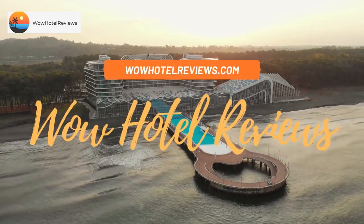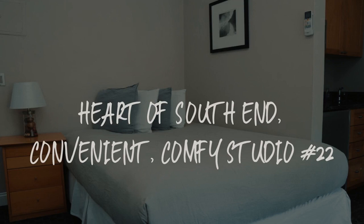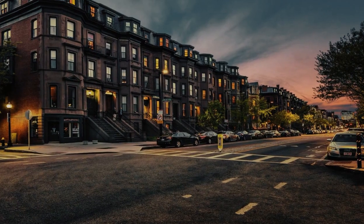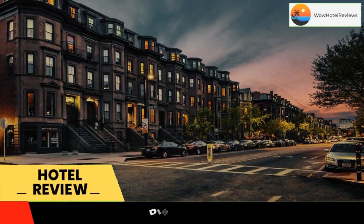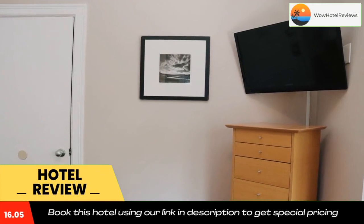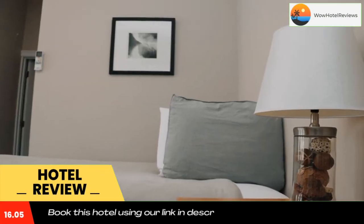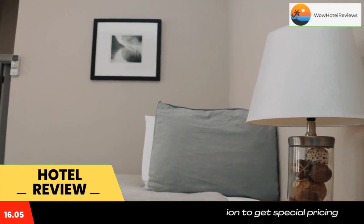Hello guys, welcome to Wow Hotel Reviews. Today I am reviewing Heart of South End, Convenient, Comfy Studio #22. It's a non-star hotel. Please use our Booking.com link in the description to book the hotel and get special pricing. Some of the most popular facilities are free Wi-Fi, non-smoking rooms, and a laundry.